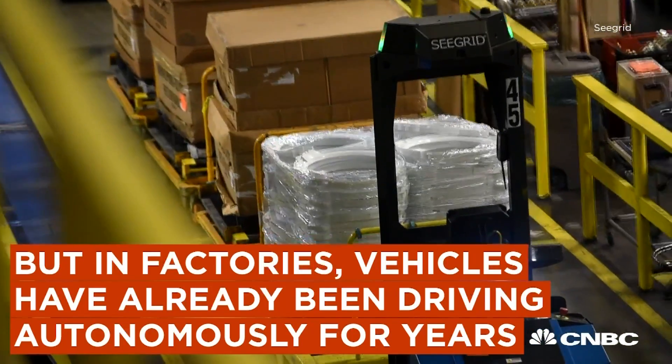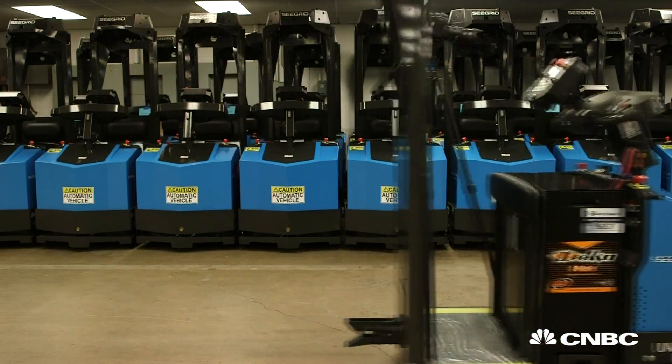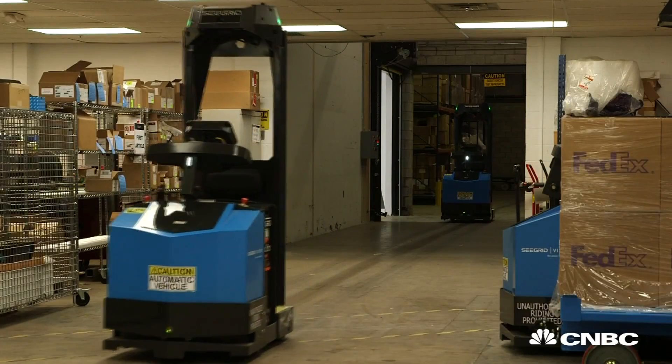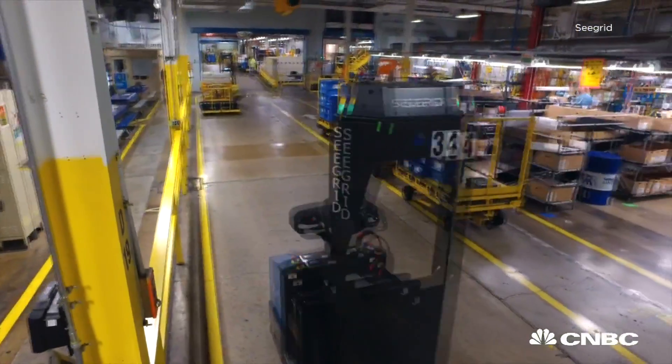We've been making autonomous vehicles like these for a dozen years. We take an ordinary industrial truck and outfit it with our hardware and our proprietary software that allows the robots to see the world around them. We run in very complex, dangerous environments, moving very heavy loads.